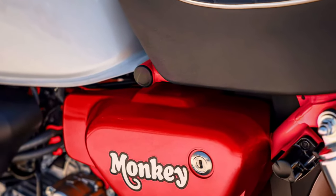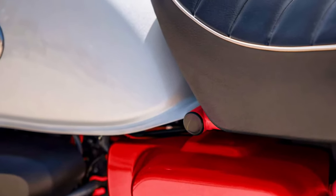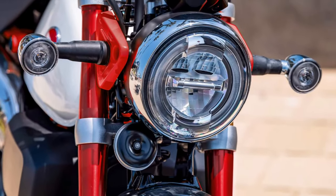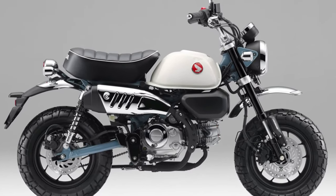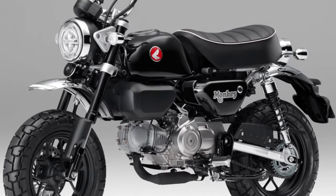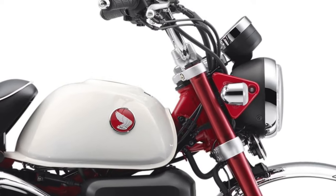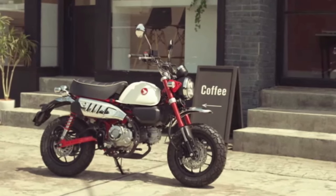Customization options abound for the 2025 Honda Monkey, allowing riders to personalize their bikes with various accessories and color schemes to suit individual tastes. The 2025 Honda Monkey is designed to be accessible for riders of all experience levels, offering a low seat height and user-friendly characteristics. Environmental consciousness is reflected in the 2025 Monkey's efficient engine and compliance with emission regulations, ensuring minimal environmental impact. Honda's commitment to innovation shines through in the 2025 Monkey, incorporating cutting-edge technology without sacrificing the classic appeal of the original design.